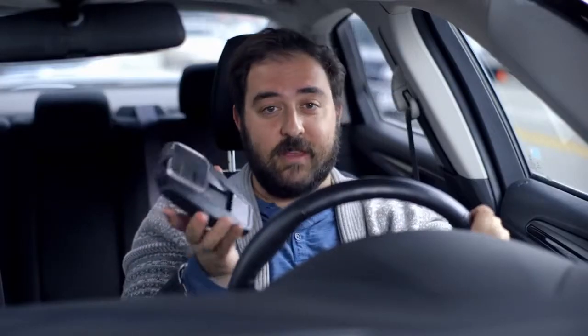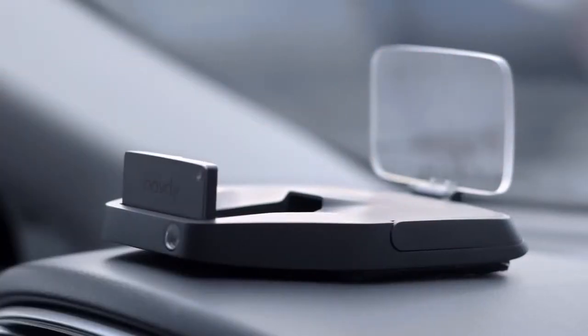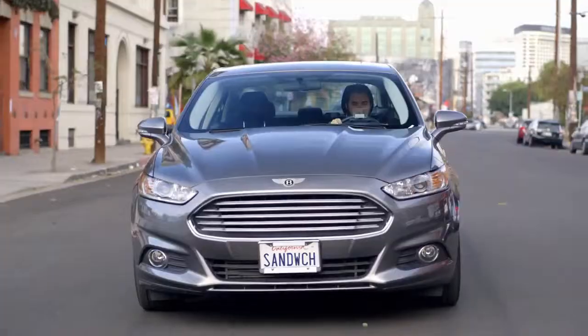You can mount your phone on the dash for navigation, sure. But is that any safer? No, it's not. It's bad. You need your eyes in front of you. You need Navdy. Navdy is a portable device you put on your dashboard, with every mobile app you'd need to keep your eyes on the road ahead.